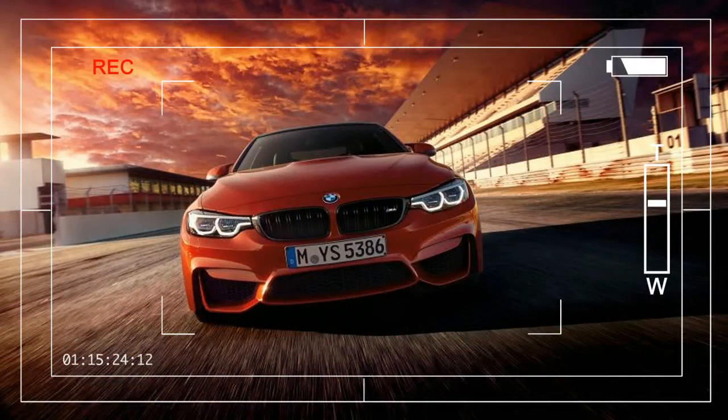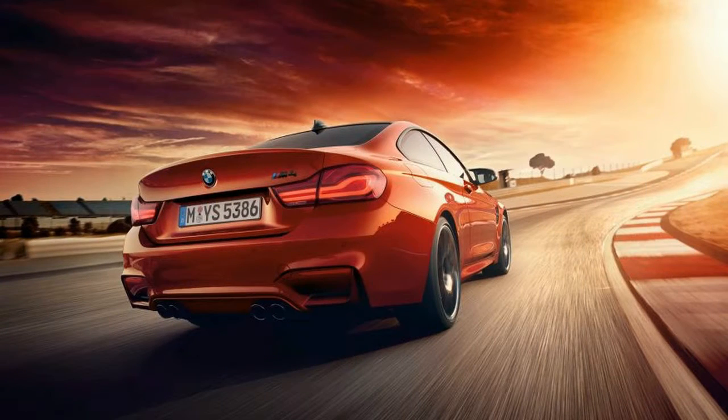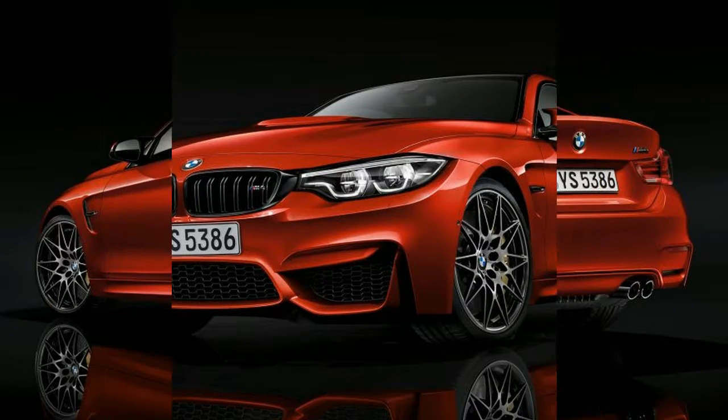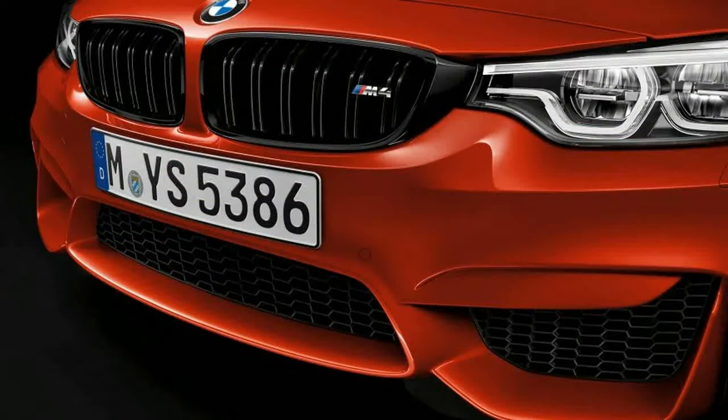BMW's M4 has been a success at carrying the torch of the original M3. The iconic M3 moniker has survived only on the four-door version, originally an afterthought. The downgrade from a high-revving V8 to a twin-turbocharged inline six has mostly helped the car. The lower peak revs and slightly less satisfying sound are offset by its higher, more accessible torque, and the lighter engine pairs well with the six-speed manual.